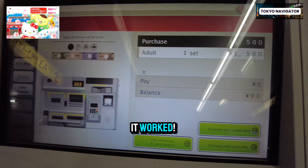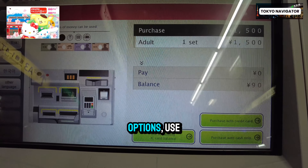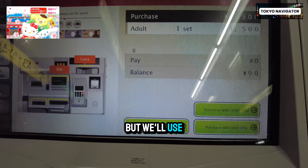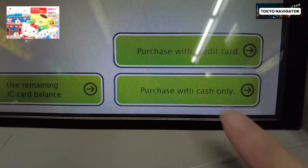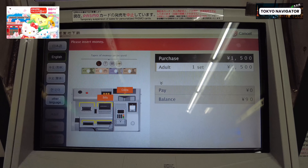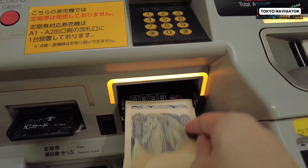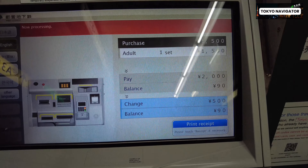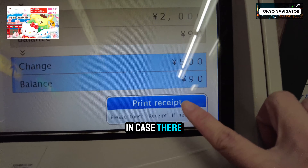The screen explains the ticket is only for international travelers from overseas. Click yes to confirm you have a Pasmo Passport, then insert the Pasmo Passport into the top left slot as shown. To demonstrate, we tried it with a regular Pasmo card — and it won't work with a regular Pasmo card. Now let's try with the Pasmo Passport.